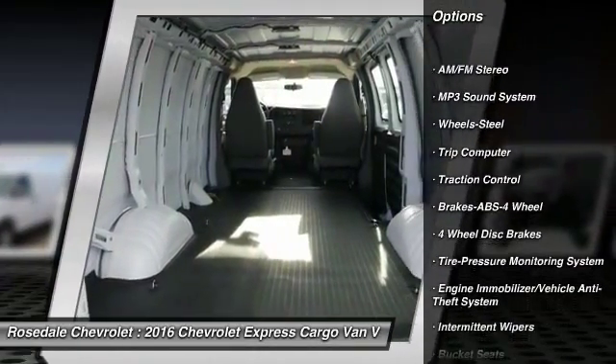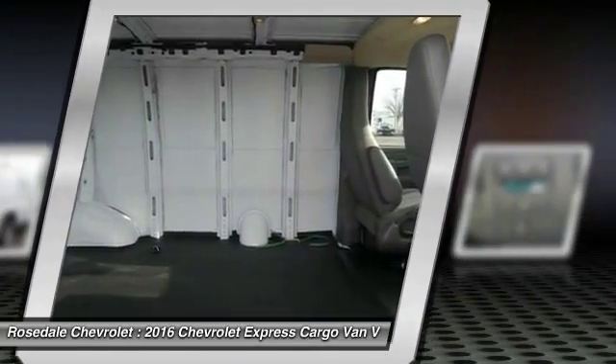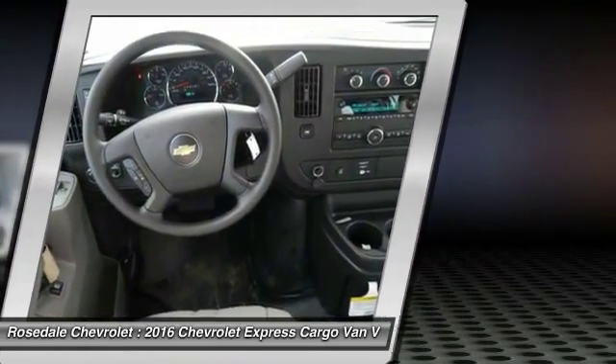Anti-lock braking system, traction control, power steering, front air conditioning, AM-FM stereo radio, bucket seats, trip computer, MP3 playback stereo, power door locks, power windows.